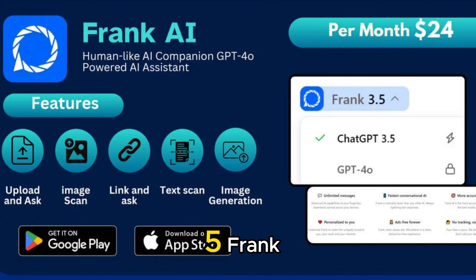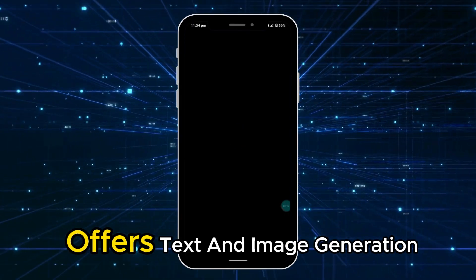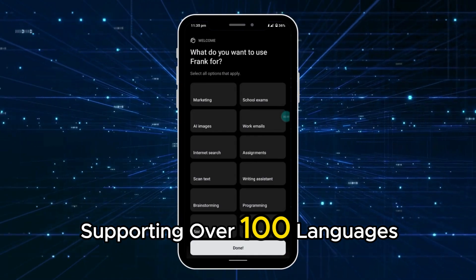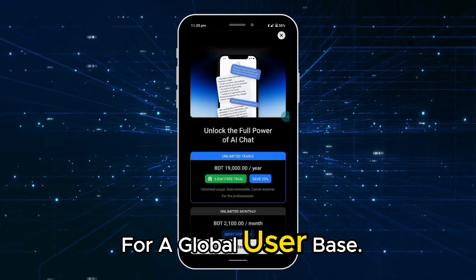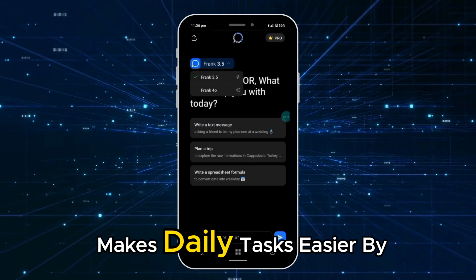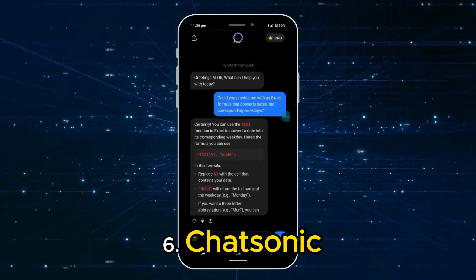Fifth, Frank, your ad-free AI chat assistant, offers text and image generation, supporting over 100 languages for a global user base. Frank's AI keyboard extension makes daily tasks easier by providing assistance right from your keyboard.